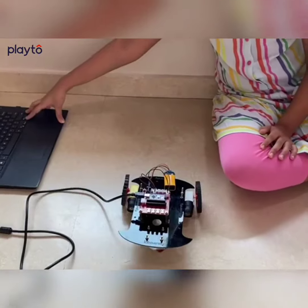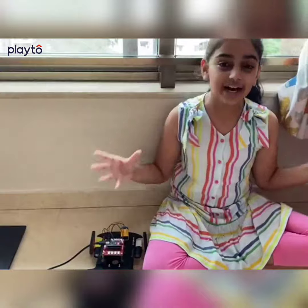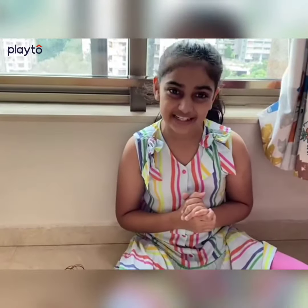Let's take it reverse. And now I would love to say thank you to my teacher and Skyfi Labs for giving me an amazing opportunity to learn Robotics. Thank you.